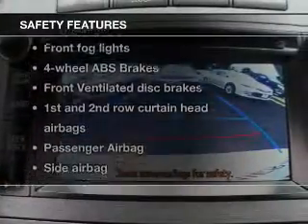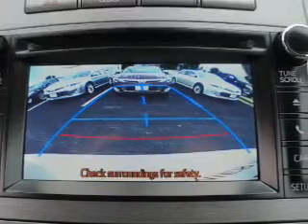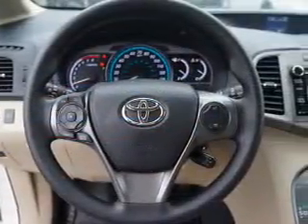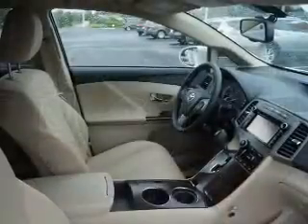If safety is a high priority, rest assured knowing that these top safety components are included: front ventilated disc brakes, curtain head airbags, passenger airbag, side airbag, traction control, stability control, daytime running lights.